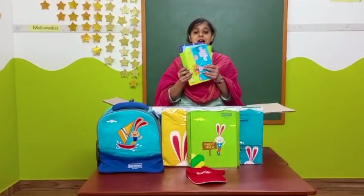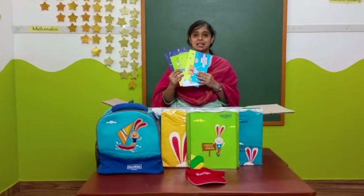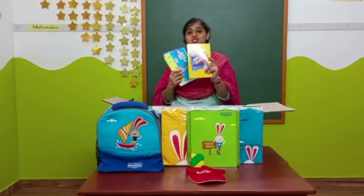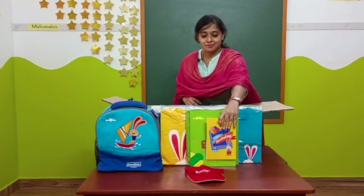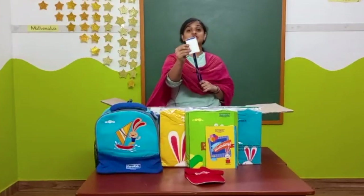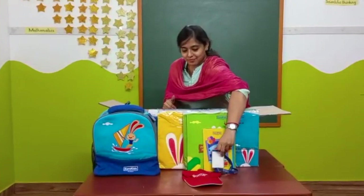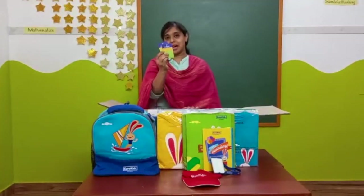These are the various invitation cards for different celebrations, and there is one child birthday card. This is the child ID card, and these two are the parent ID cards.